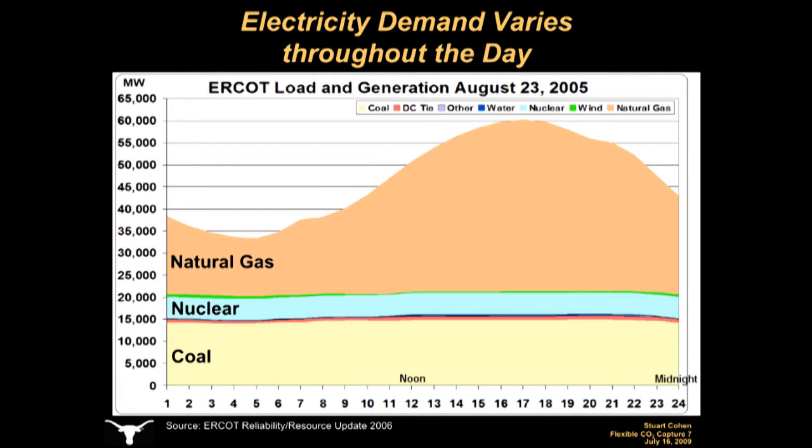I'll now discuss why CO2 capture flexibility may be important. This figure shows the electricity demand, or load, in megawatts, along with what power plant types are used to meet the demand in the Electric Reliability Council of Texas, or ERCOT Electric Grid, on August 23, 2005.